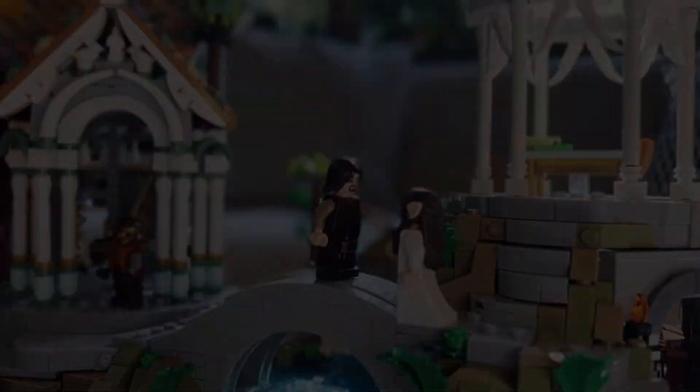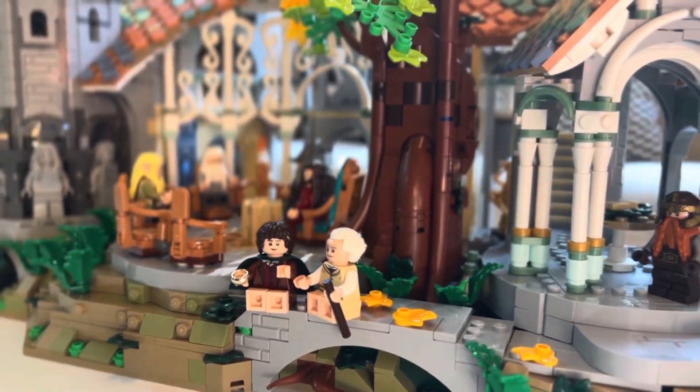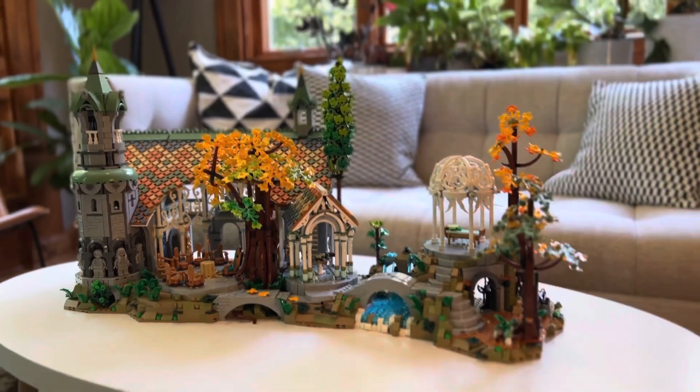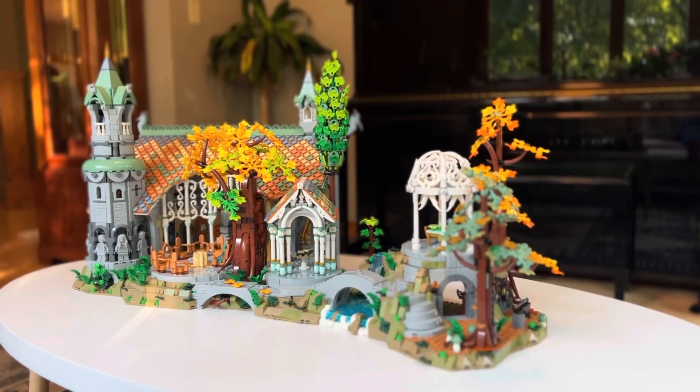Deep inside, you will also find the Armory. Overall, I really loved building this set. I love how the three parts all come together at the end, and you can display this however you would like. I hope you enjoyed this as much as I did.